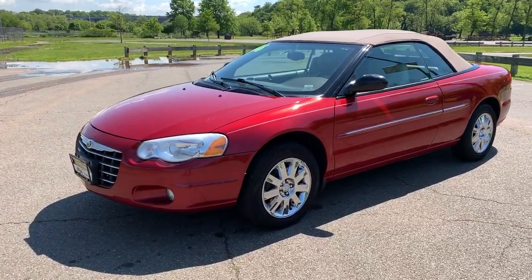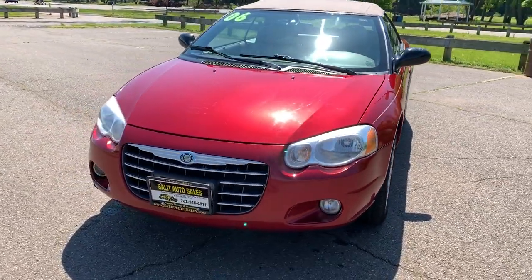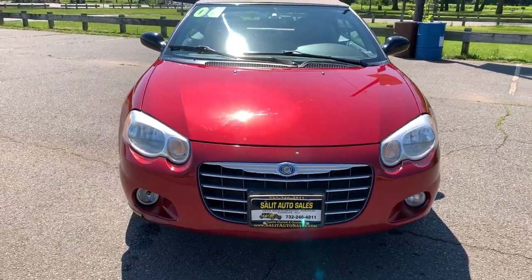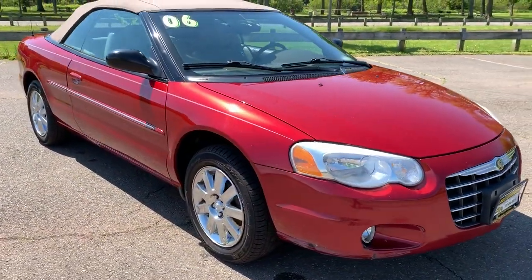Thank you for stopping by and checking out our videos. Welcome to Salad Auto Sales. Today we're checking out a 2006 Chrysler Sebring Limited with about 95,000 miles on it — non-smoker, loaded up.